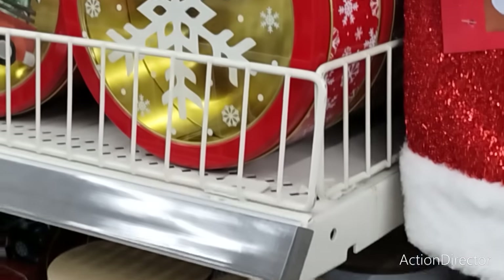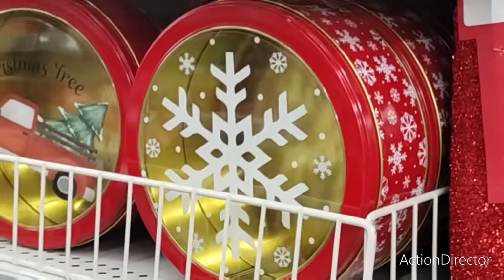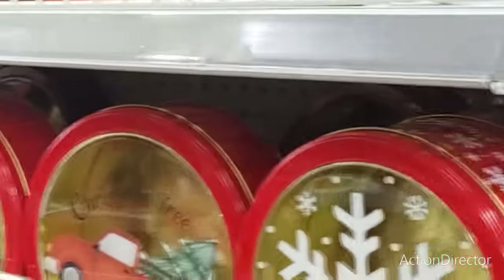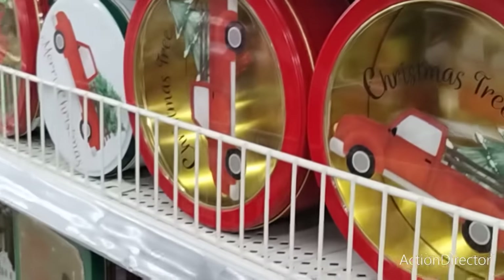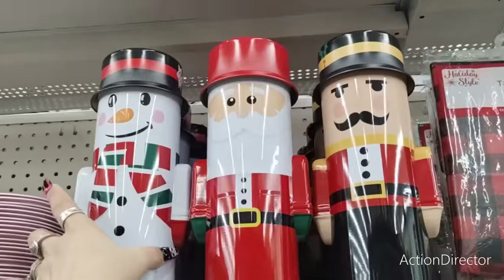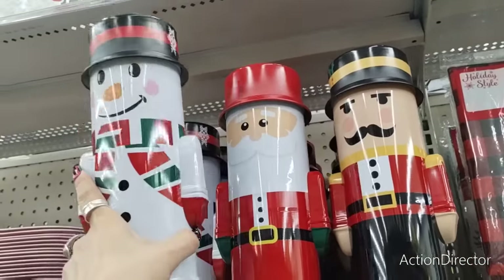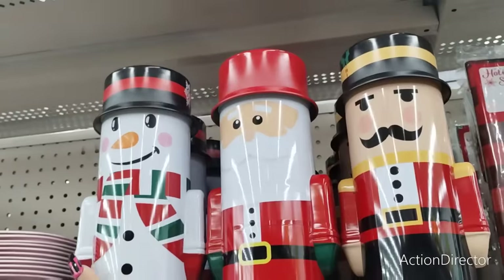Oh my gosh, I left you on — I'm so sorry, I did not cut, I apologize for that. Alright, let's keep going. These cool treat canisters — you have the snowman, you have Santa Claus, and you have the nutcracker — coming in at $3 a piece.